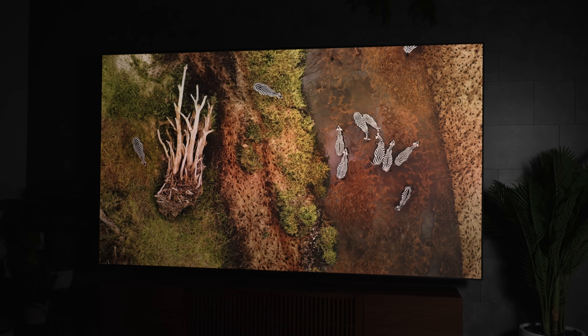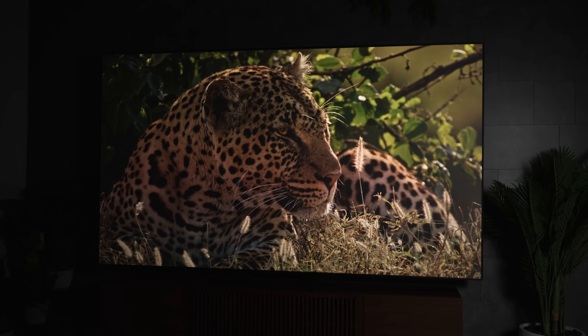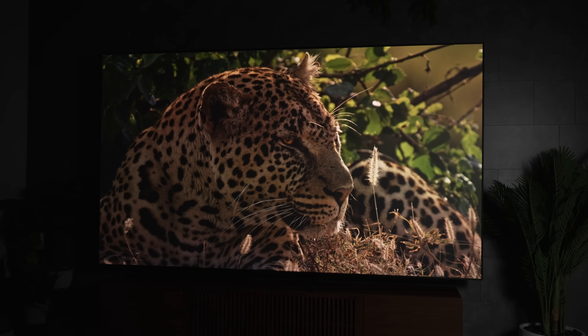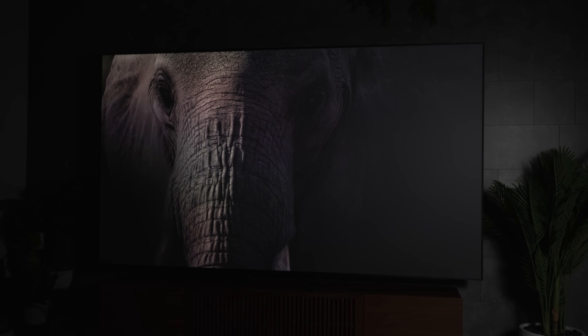Speaking of brightness — I actually measured close to 1,000 nits full screen at a slightly smaller screen size, so yes, this thing can get really, really bright. It does get dimmer over time, but that's going to require you to be statically displaying a full white screen — something you're probably not going to do.